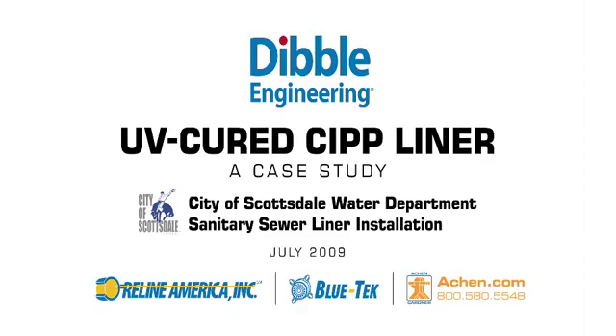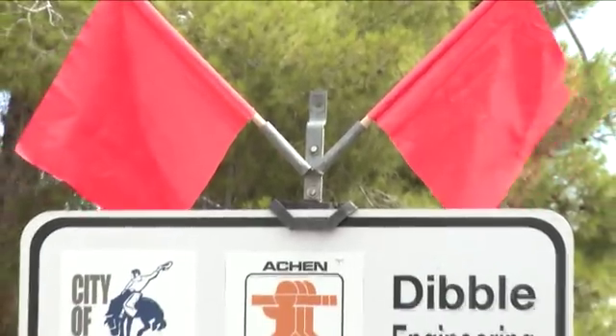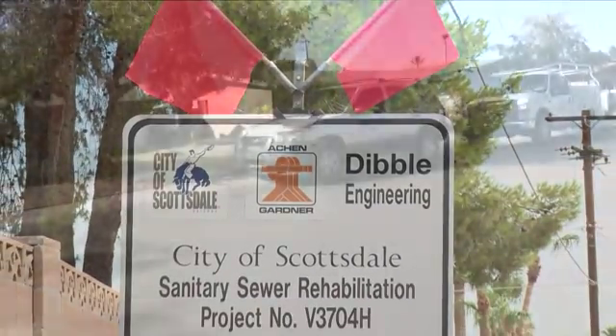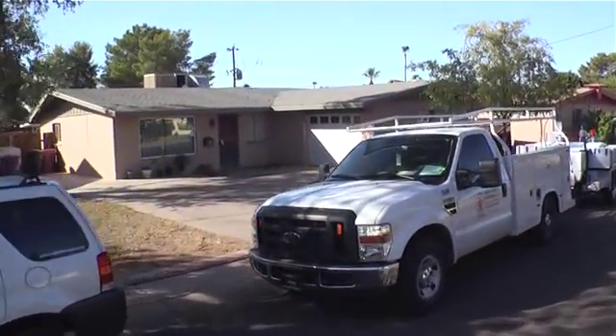Designed by Dibble Engineering and constructed by Aiken Gardner, the City of Scottsdale Small Diameter Sewer Rehabilitation Project is the first installation of Reline America's Blue Tech Liner System in Arizona.